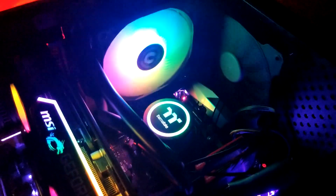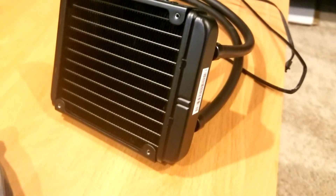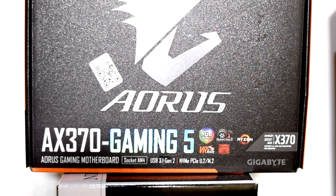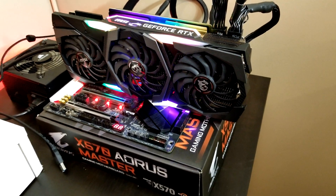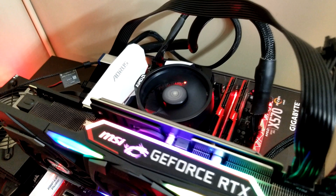Now before we get into the benchmark results, let's quickly go over some specifications for the setup and the AIO. This is a single 120mm radiator design, so it can have one 120mm fan attached or two on either side for a push-pull configuration. The pump and water block use a standard AsaTech design so compatibility shouldn't be an issue with most sockets. It's also got RGB Sync which works with ASUS Aura Sync, Gigabyte RGB Fusion, MSI Mystic Lighting, and ASRock Polychrome. The motherboard is the Gigabyte AX370 Gaming 5, RAM is 16GB of G.Skill Trident Z clocked at 3600MHz with tuned CL14 timings, the GPU is an MSI RTX 2080 Super Gaming X Trio, and the power supply is a Corsair 750W 80 Plus Silver. For full system specs, check out the video description below.